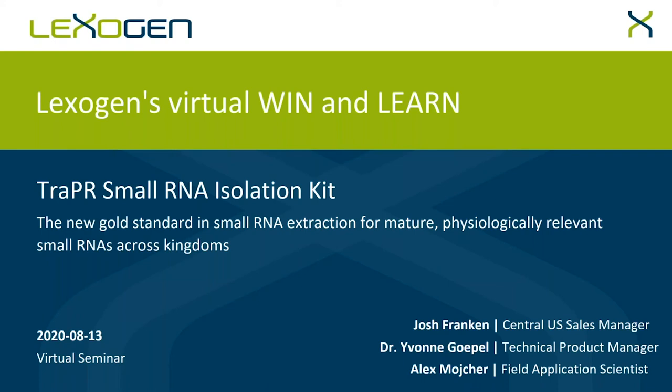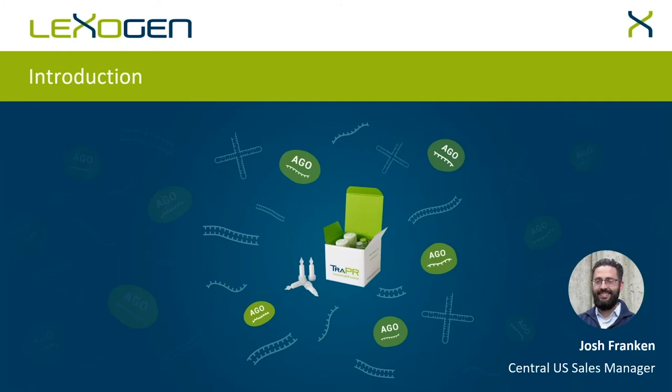Welcome to Lexagen's Win and Learn TRAPPER event. Lexagen is proud to bring you this event in partnership with the Pennington Biomedical Research Center Genomics Corps. My name is Josh Franken, and I am your Central U.S. Sales Manager.